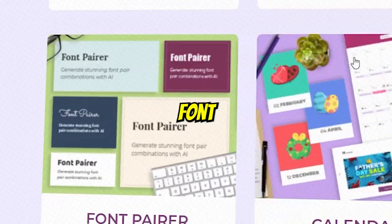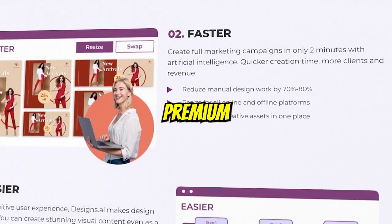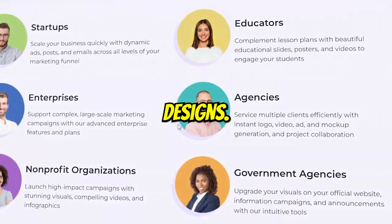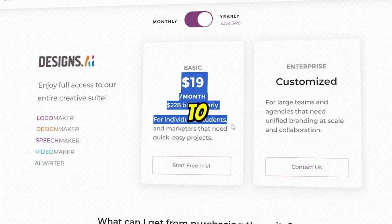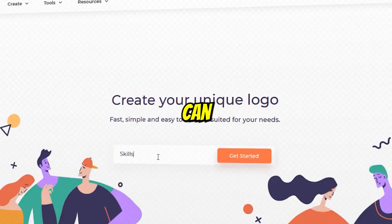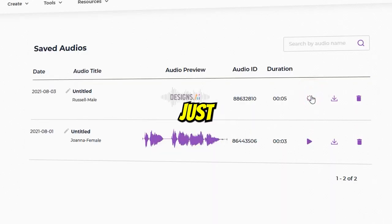It has amazing font and color layouts and a library of 170 million premium stock images along with 10K graphic designs. You can choose a package from basic, pro, and enterprise according to your needs. Along with this, by adding your brand information, you can easily create a logo and convert text into voiceover in just seconds.